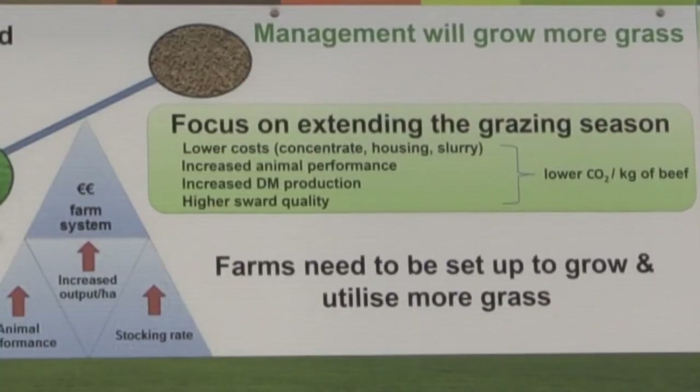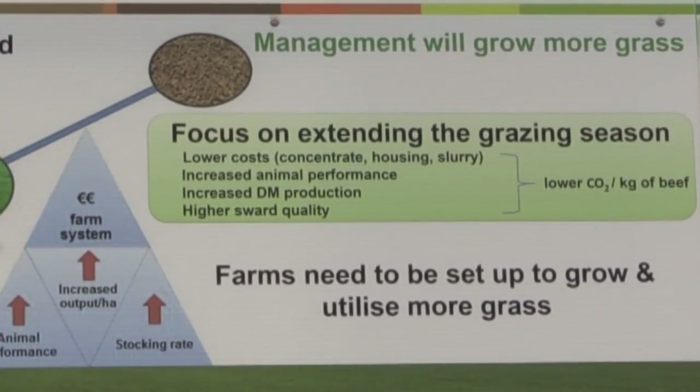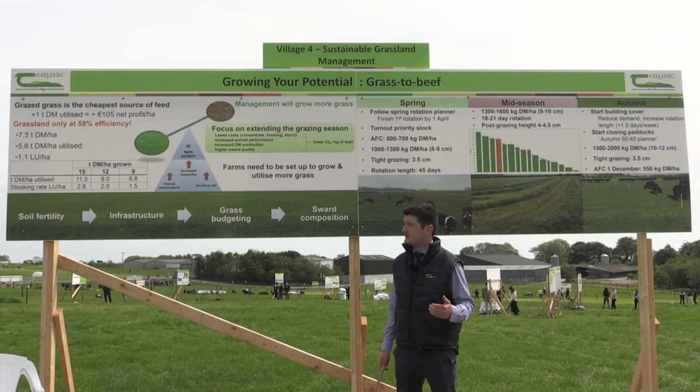Here we focus on outlining the benefits of an extended grazing season length. There are many animal production benefits, reduced costs, and also many environmental benefits of extending our grazing season length.